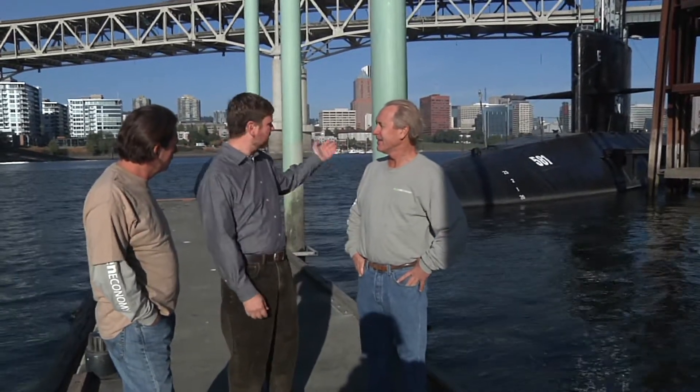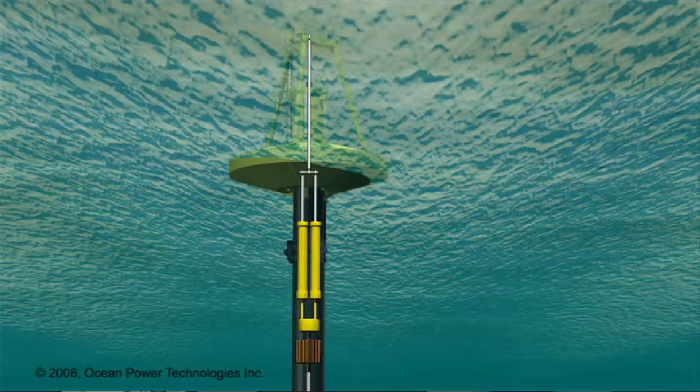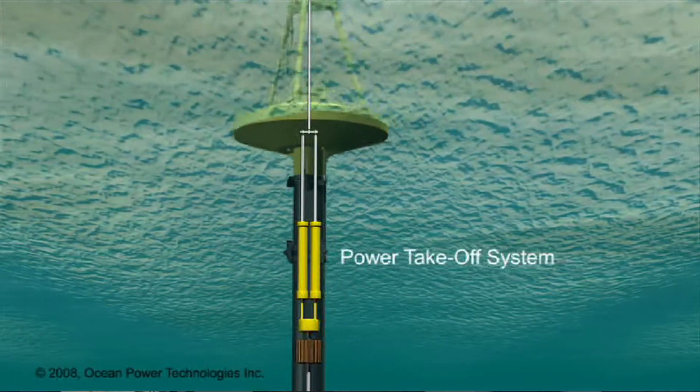It's approximately the same length. It's made out of heavy metal. If you put a big floaty thing at the top and a ballast at the bottom and put it on its end, that's what a wave energy device might look like. So it'd be like an upright submarine? Long and skinny, a spar in the middle, and then the two pieces move in relation to each other as the waves go by, and that motion can be converted into electricity.